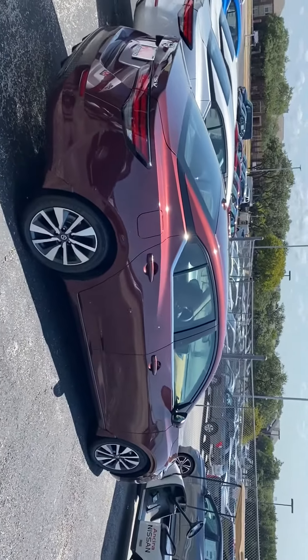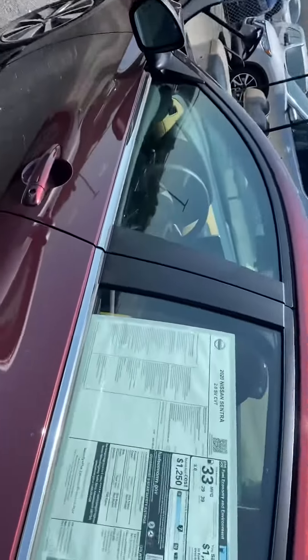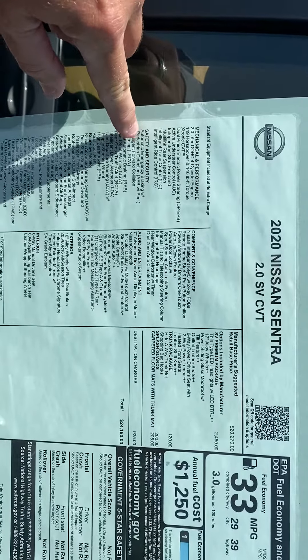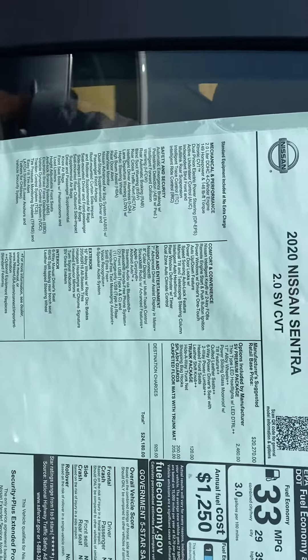It's an all new vehicle for 2020. Let me give you kind of an overview of some of the features that are on here. This is basically fully equipped. You've got all the safety features like automatic emergency braking, blind spot warnings, and lane departure warning that'll let you know when you get out of your lane.